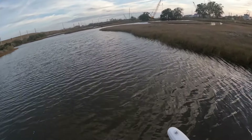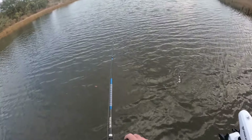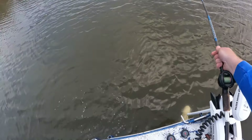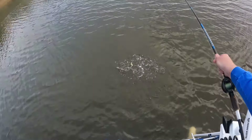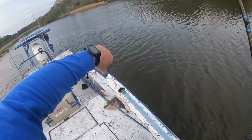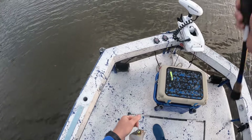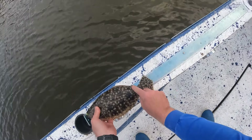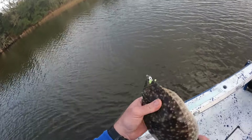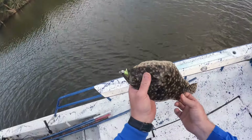Here we go — there he is! Flounder number three. He's a little guy, but a flounder nonetheless. Boat-flip that guy — there we go. This one will get tagged and released. He's sitting on a closed mouth 13 inches — a legal fish in the state of Mississippi — but we are going to tag this guy and let him go. Good hook set right through that top gill plate; that is what you want to see.